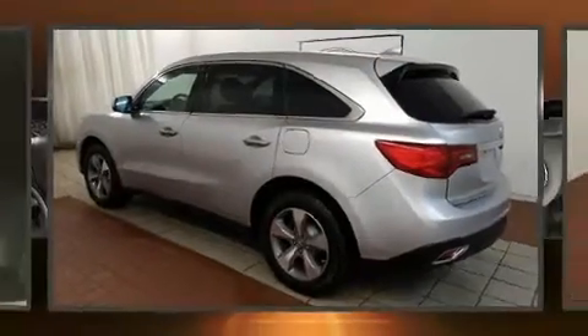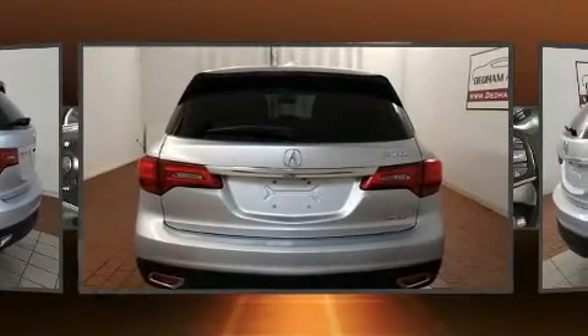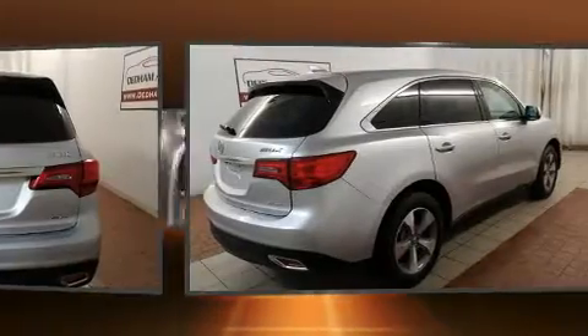Take command of the road in the 2015 Acura MDX. With less than 30,000 miles on the odometer, this four-door sport utility vehicle prioritizes comfort, safety, and convenience.